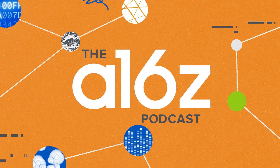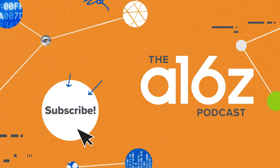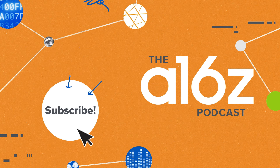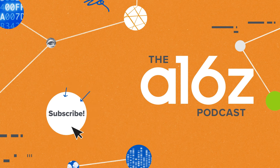Thank you so much for listening to the A16Z podcast. What we're trying to do here is provide an informed, clear-eyed, but also optimistic take on technology and its future, featuring some of the most inspiring people and the things that they're building. So if that's interesting to you and you'd like to join us on this journey, go ahead and click subscribe, and let us know in the comments what you'd like us to cover next.